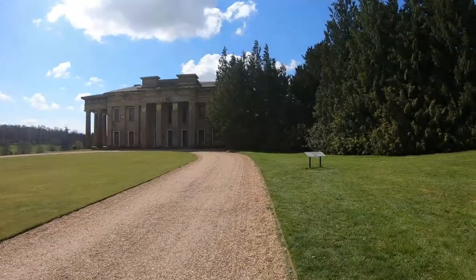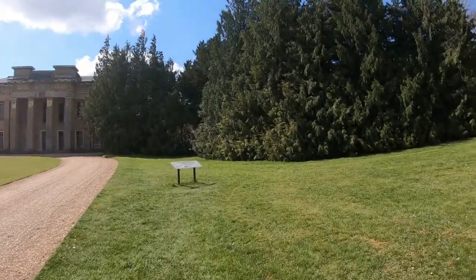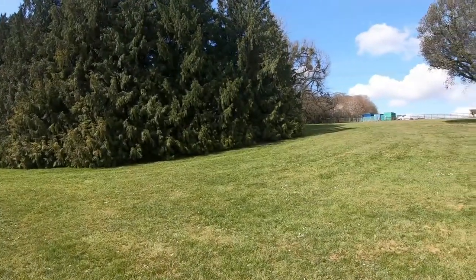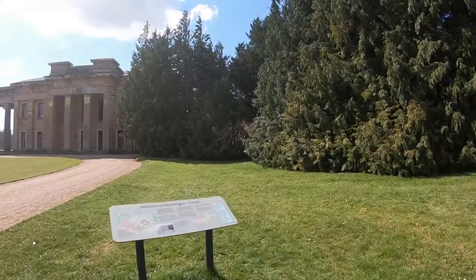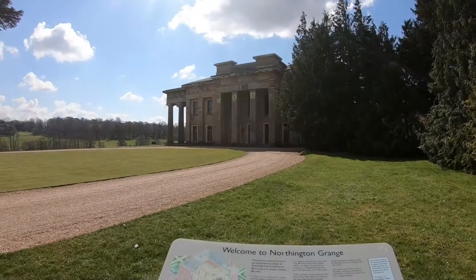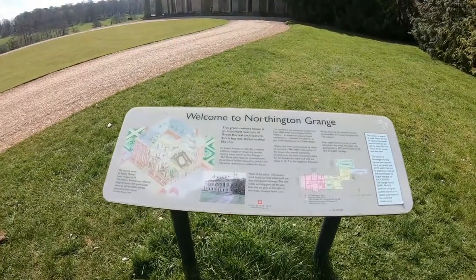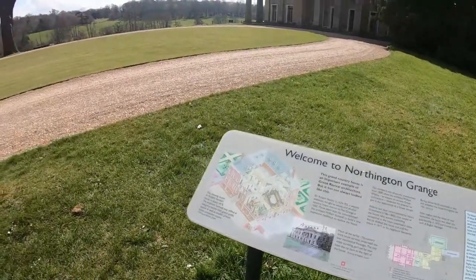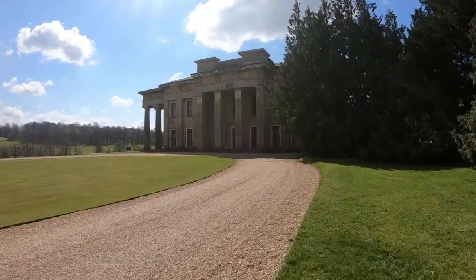Our next visit was to a striking example of Greek revival architecture at Northington Grange. First built in the 1660s as a Palladian brick mansion, but later in the 19th century it was transformed into a monumental neoclassical Grange, all inspired by and resembling Greek culture — in particular, a likeness of a Greek temple with dominating columns at the front of the house.